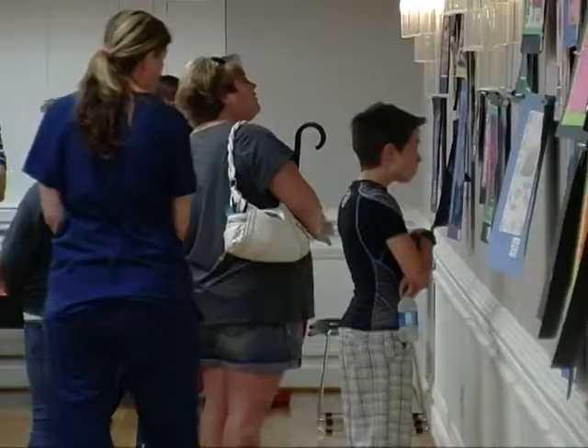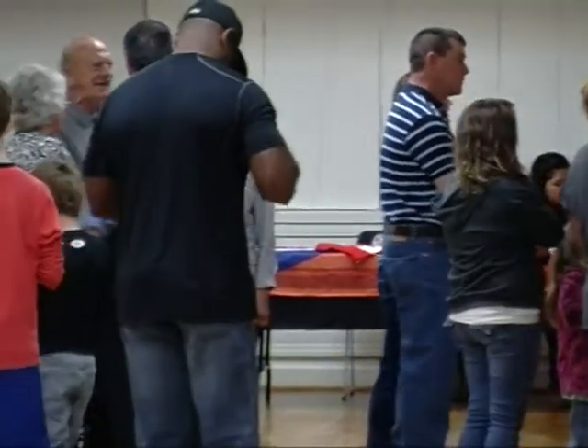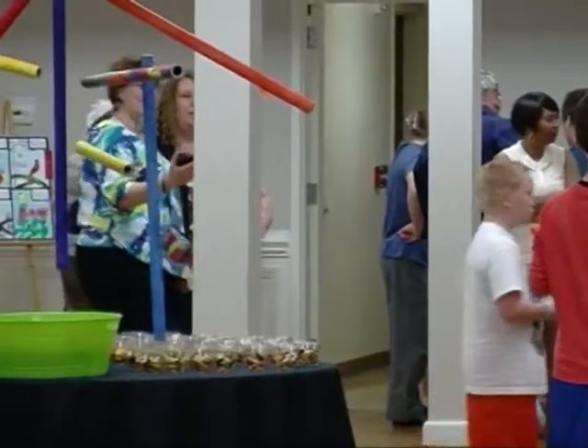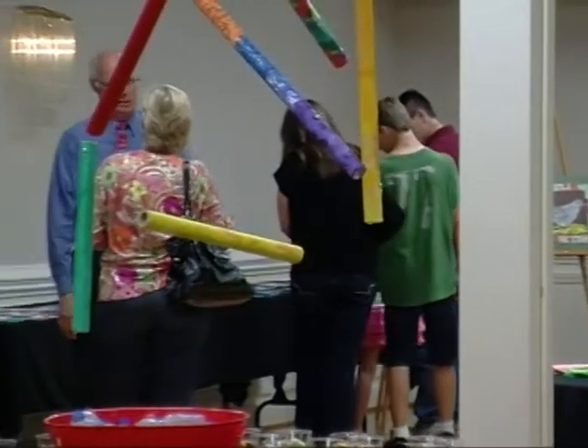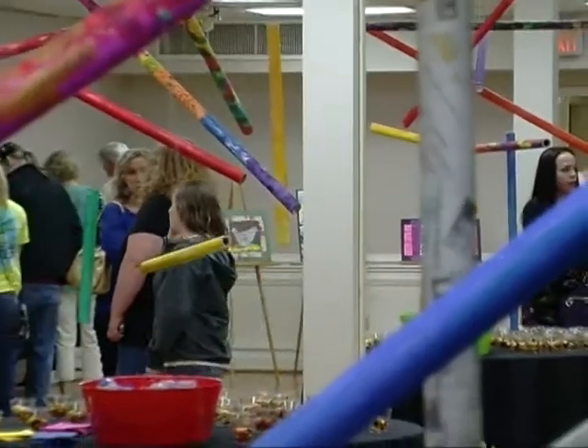We are in the lobby of the Edward C. Smith Civic Center here in Lexington, and this is the 2013 Student Art Exhibition. We had a very successful opening, and we had artwork submitted from students from the three school systems here in Davidson County, as well as homeschoolers. We had artwork exhibited not only in the lobby but in the ballroom as well.